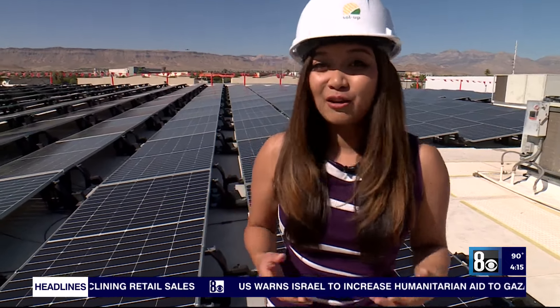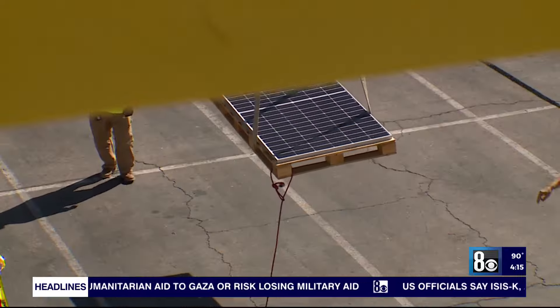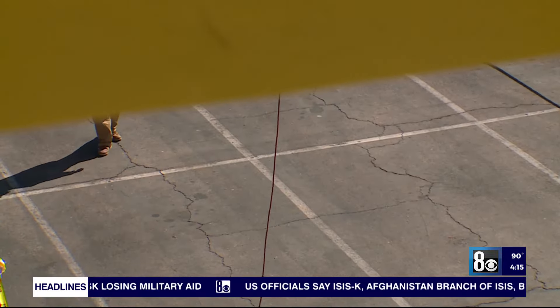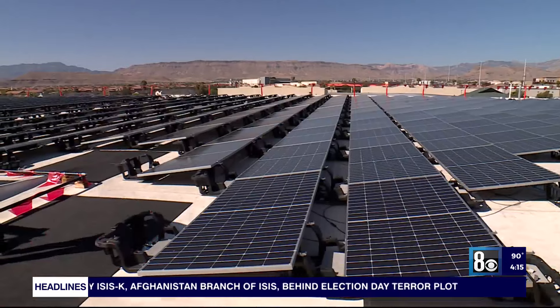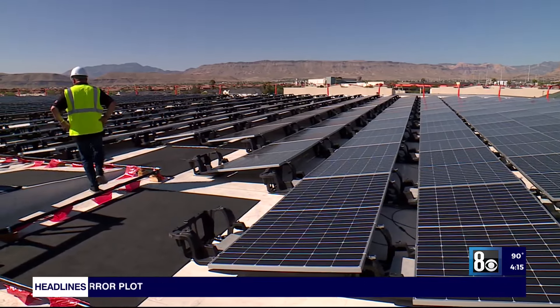These solar panels are expected to reduce the Las Vegas Ice Center's energy costs by more than $2 million over the next 25 years. The business has partnered with Solup for the installation. Solup CEO Frank Rieger says the solar panels will run electricity for the 60,000-square-foot facility.